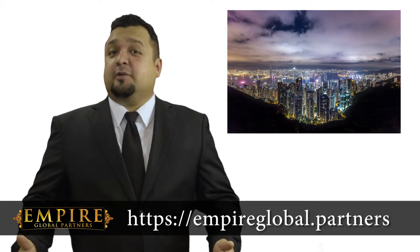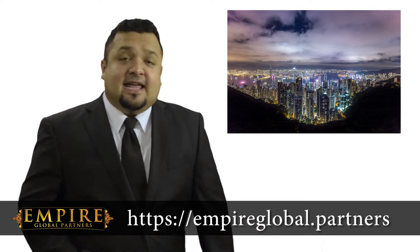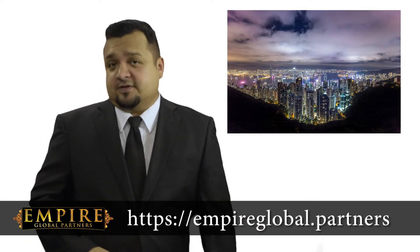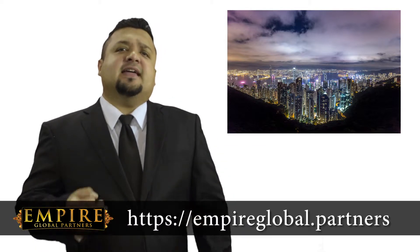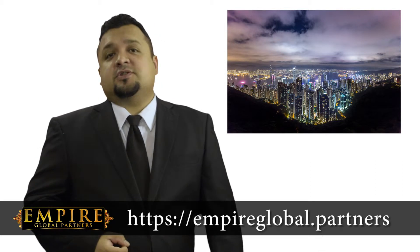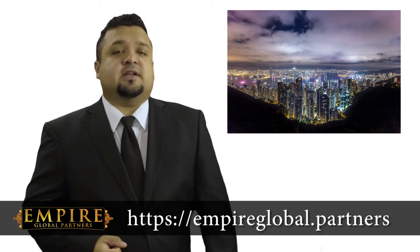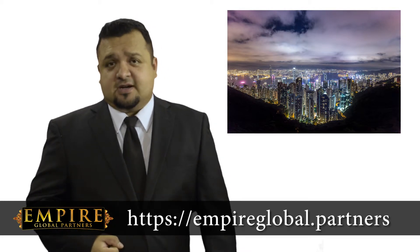Hello there, Jay here from Empire Global Partners discussing the Hong Kong money service operator license. A license for a Hong Kong money service operator, MSO, is issued by the Customs and Excise Department of Hong Kong. The licenses are issued under the provisions of the Anti-Money Laundering and Counter-Terrorist Financing Ordinance of Hong Kong.